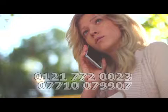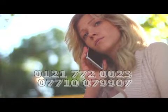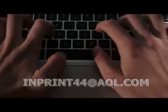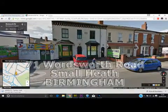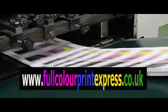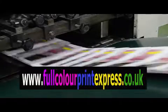Call Mike on 0121 772 0023 or 07710 079907, or drop him an email at inprint44@aol.com, or why not pop in store at 71 Wordsworth Road, Small Heath, Birmingham, B10 0ED. www.fullcolourprintexpress.co.uk — make that page your favourite today. Have a great day.